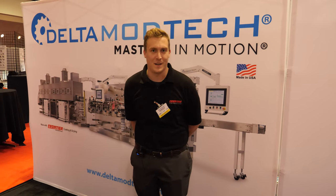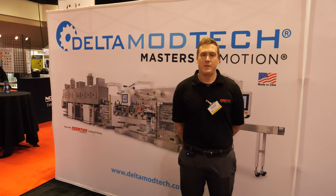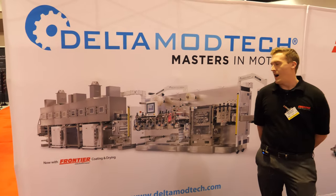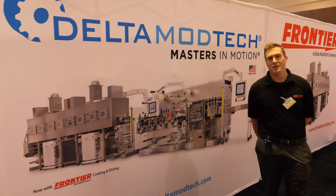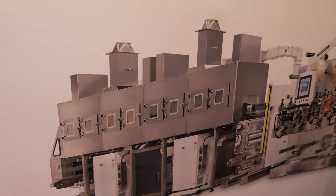My name is Nick Schmidt with Delta Matech. We are machine builders by trade. What you see before you is a web converting machine specifically designed for trans-thermal patches — however, it's certainly not limited to just that.